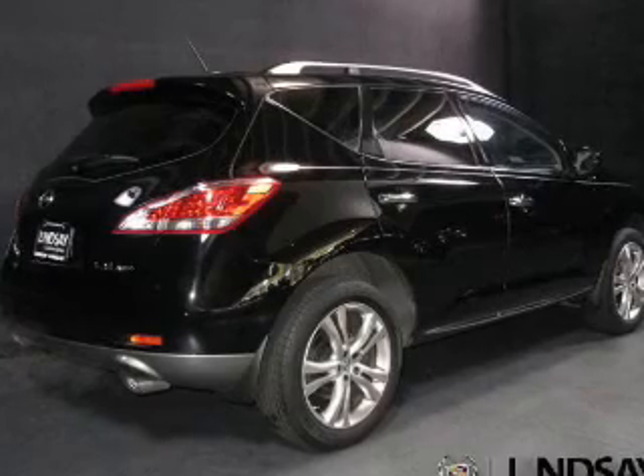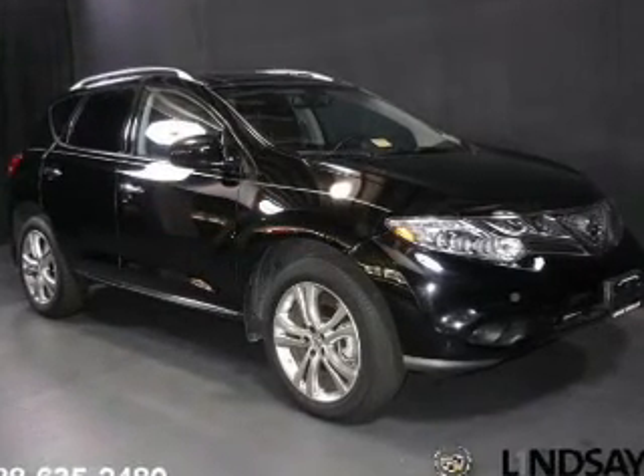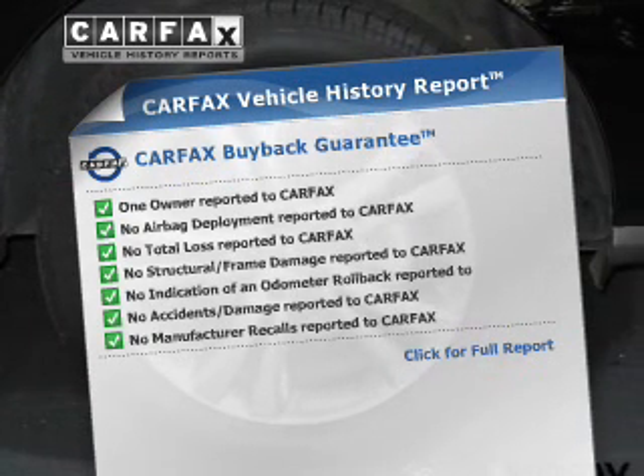Let the outside in with a power sunroof. Power and reliability are a great combination. This vehicle has both. Know the history on this ride and greatly reduce your buying risk with the included Carfax Vehicle History Report.